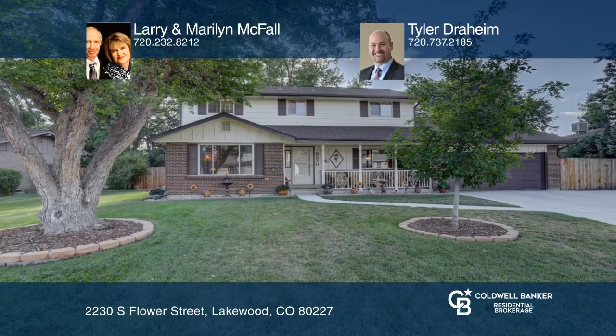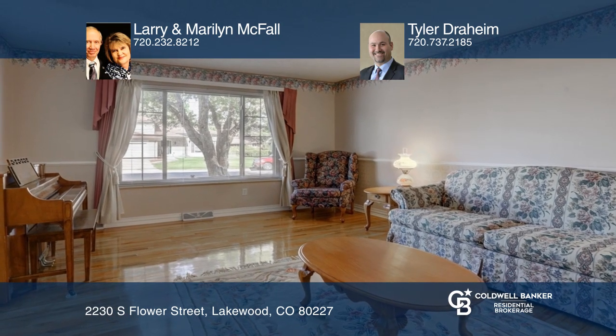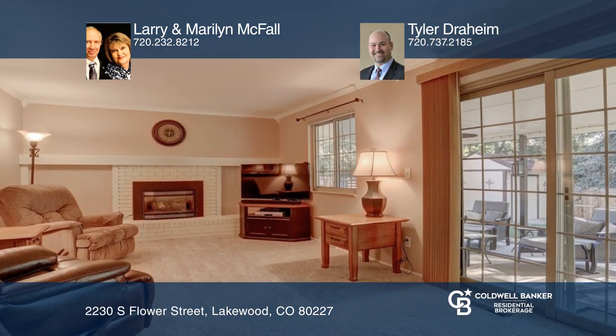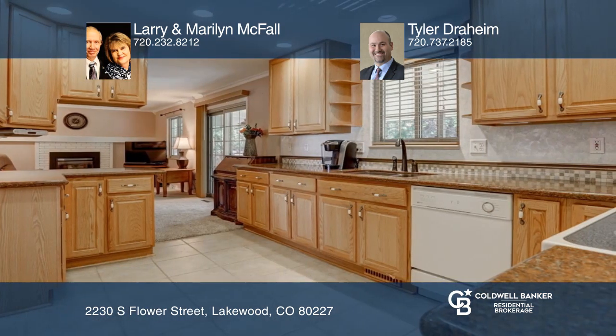An absolutely beautiful home in southern gables, including a living room, dining room, family room, and a kitchen with 42-inch cabinets, plus a breakfast nook, a powder room, and a main level laundry room.